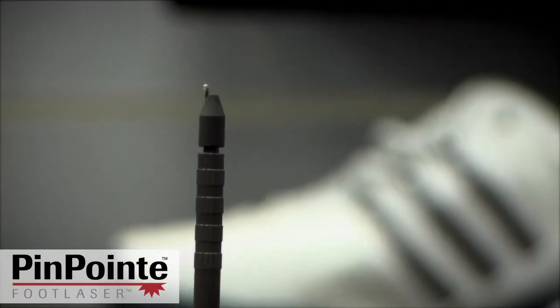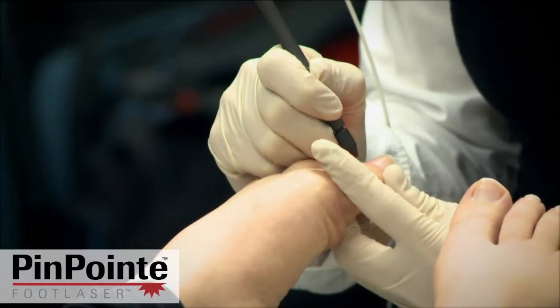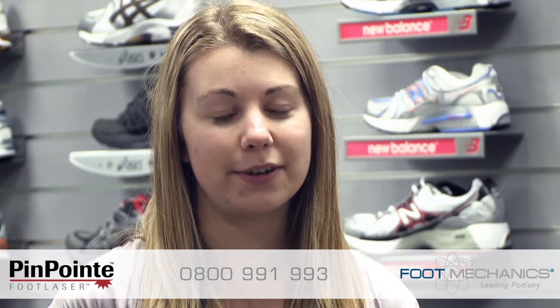The reason I've brought this technology into New Zealand is that so many Kiwis suffer with fungal nails, and up till now we've had a very limited ability to treat this problem. If you think you could benefit from the Pinpoint laser treatment, then give us a call on 0800 991 993 and make an appointment to see one of our podiatrists for a free initial consultation, to find out if the treatment is right for you. I'm Michelle for footmechanics.com. Thanks for watching.